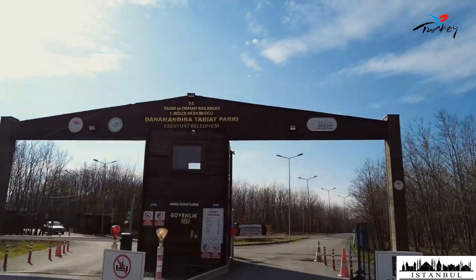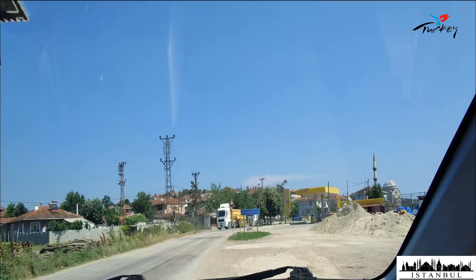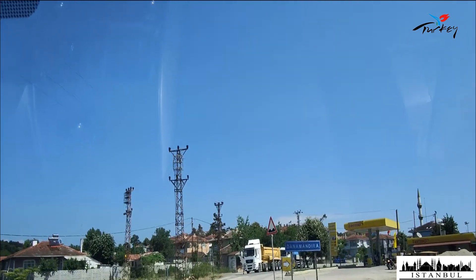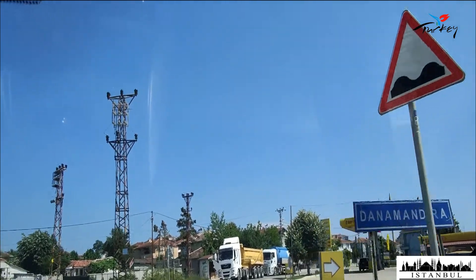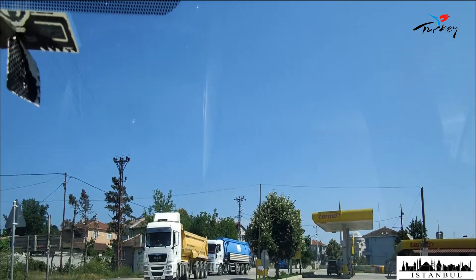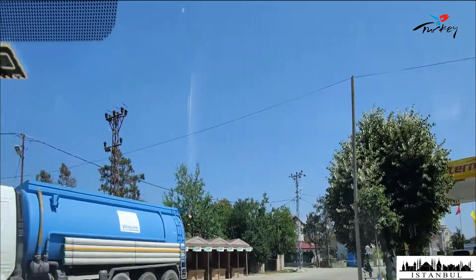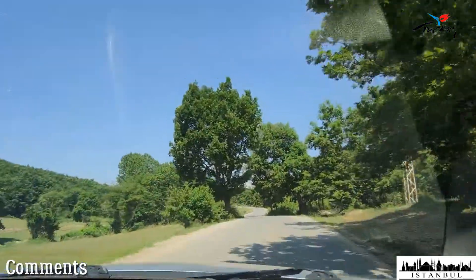If you want to reach Danamandara Nature Park with your own vehicle, after leaving the Catalca junction of the E80 highway via the old Kırklareli-Istanbul road, you can reach Danamandara neighborhood by passing through the Subaşı and Gümüşpınar routes. The nature park is located on the southwest side of Danamandara district.